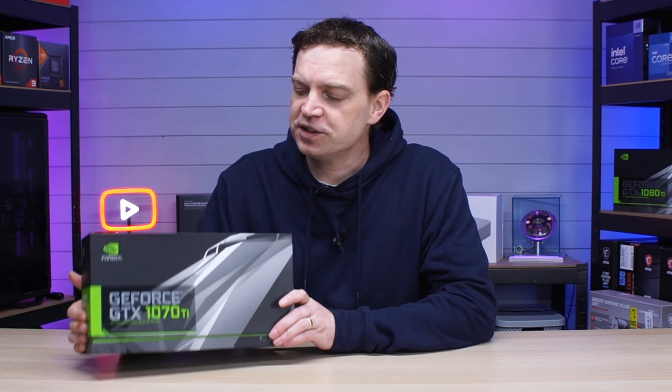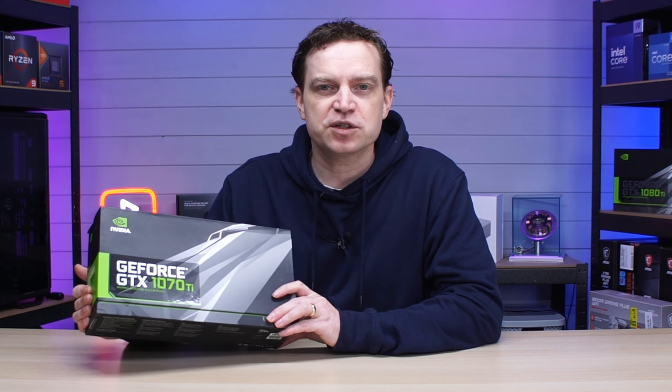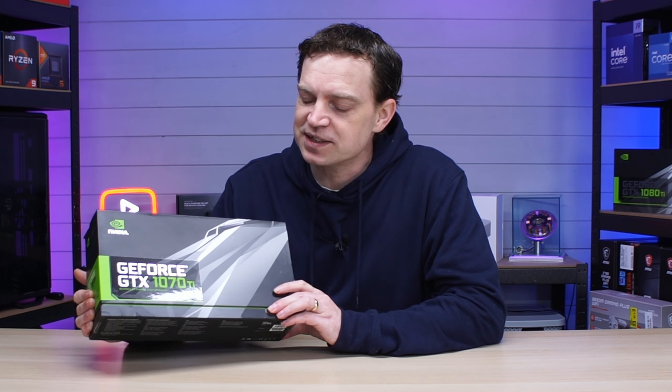In today's video we're going to be taking a look at the GTX 1070 Ti. We have looked at it in the past in older machines that really held it back, so instead we're going to open it up a little bit and see how well it performs in 2024 — what kind of games can we actually play on one of these cards nowadays.